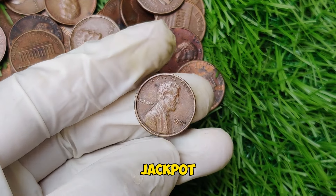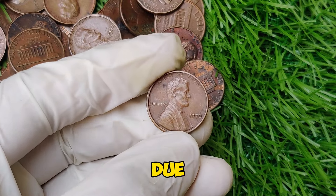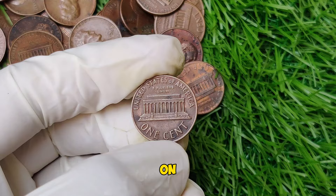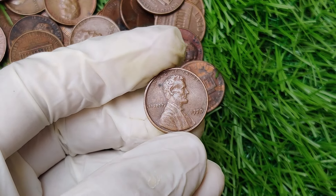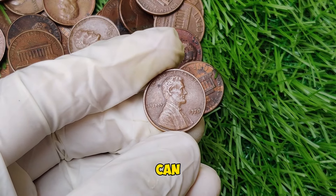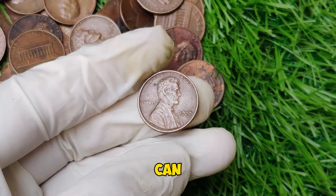The real jackpot comes from error coins — pennies that have mistakes due to minting errors. One of the most famous is the double die penny, where the date or other features appear doubled due to a misalignment in the minting process. As of now, a top-quality 1970-S small date proof penny can fetch around $15,400 at auction. Even lesser quality ones or those with minor errors can still bring in a few thousand dollars. So it's always worth checking your change or that old coin jar you've got stashed away.